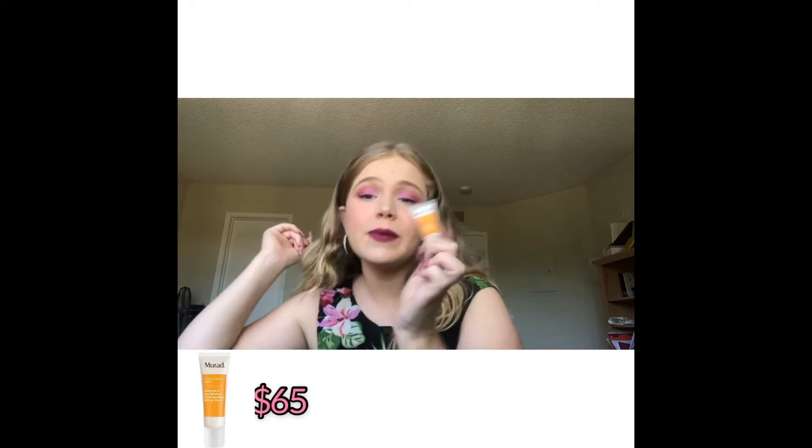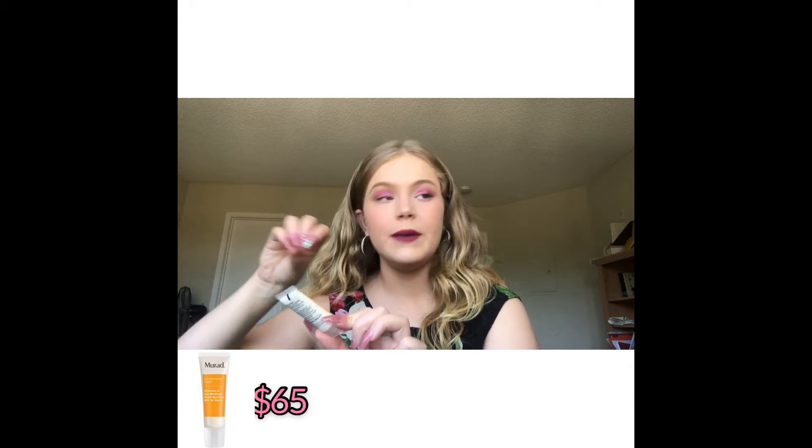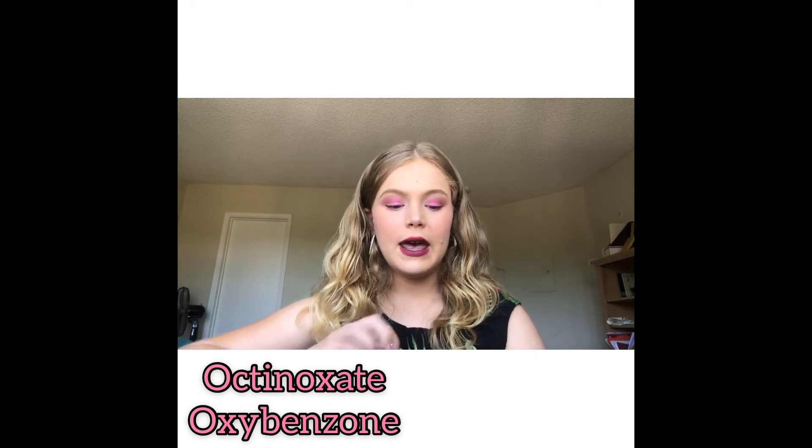The next product I was actually really excited for, and this is such a disappointment. They gave me the Murad Environmental Shield sunscreen — the Essential-C Daily Vitamin Broad Spectrum Moisturizer SPF 30. The first thing I was iffy about was the name 'Essential-C,' because vitamin C is completely unstable and in cream form it goes bad really fast when exposed to air and sunlight. I looked and couldn't find anything specifically stating it was vitamin C, so I don't know why they're calling it Essential-C.